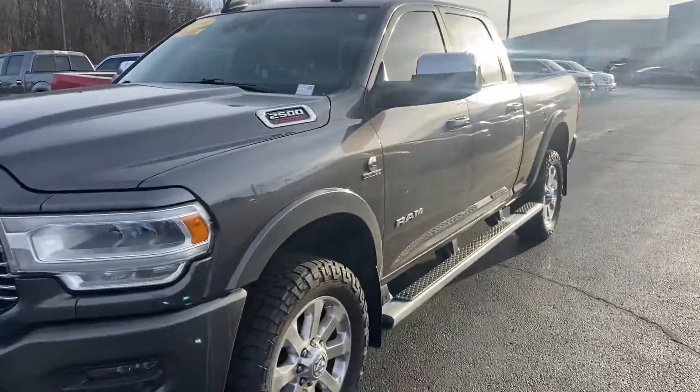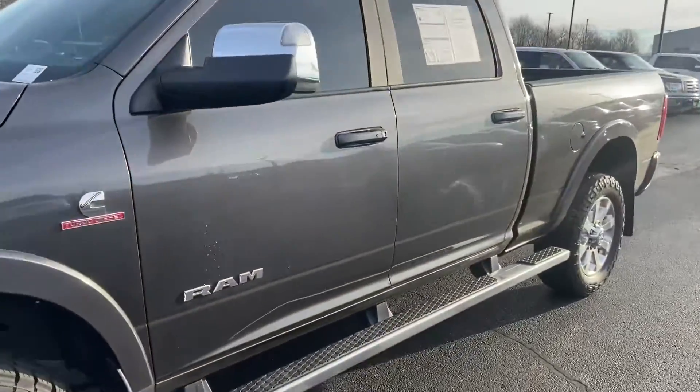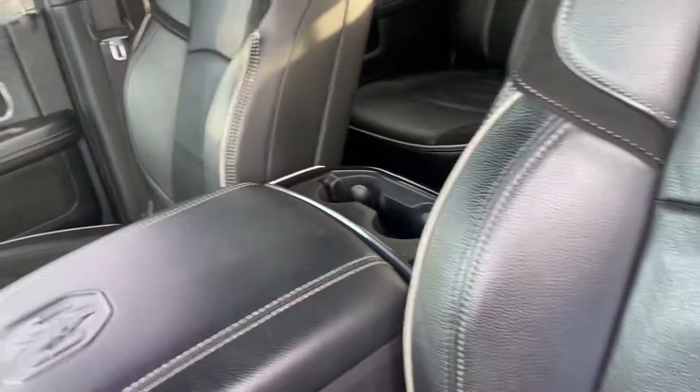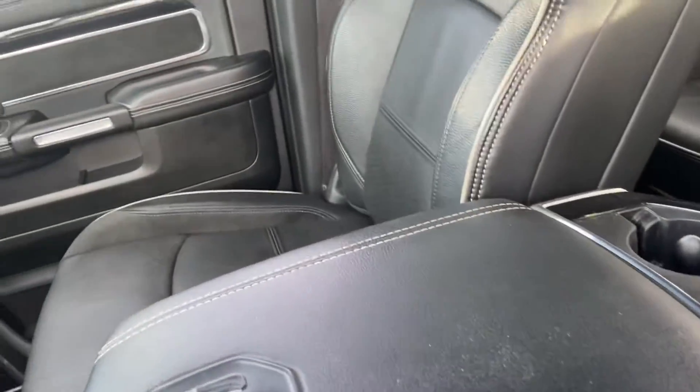This is Steve Angle at Bill Estes. This is the 2019 RAM 2500 Laramie — gray outside, black leather interior, and we've got heated seats.